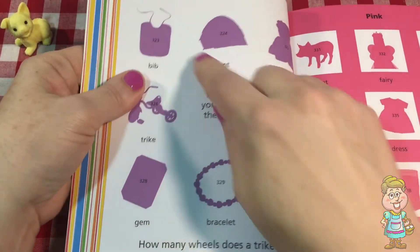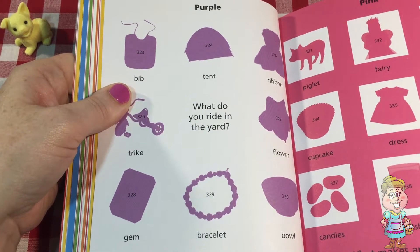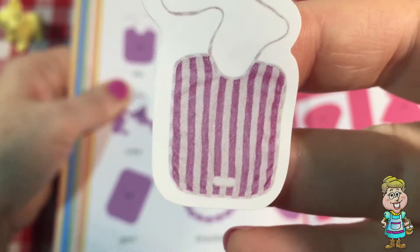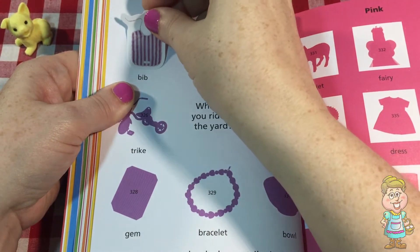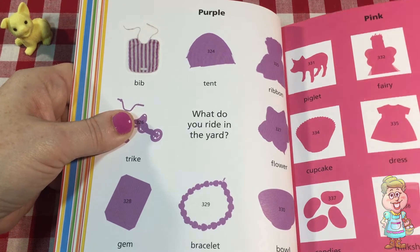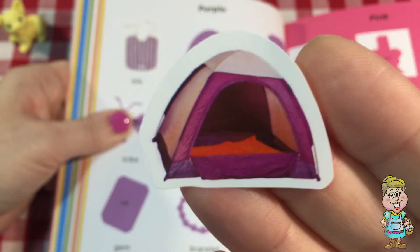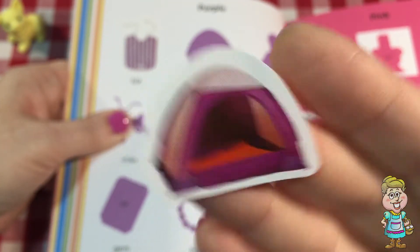The first sticker we're going to put on here is a bib. Let's see here — there's a purple bib. Isn't that cute? And the next one is a tent. A tent is something that you use when you're going camping. That one's purple. I've never seen a purple tent before.